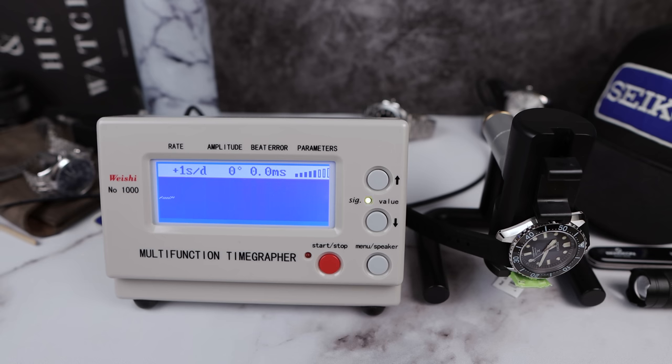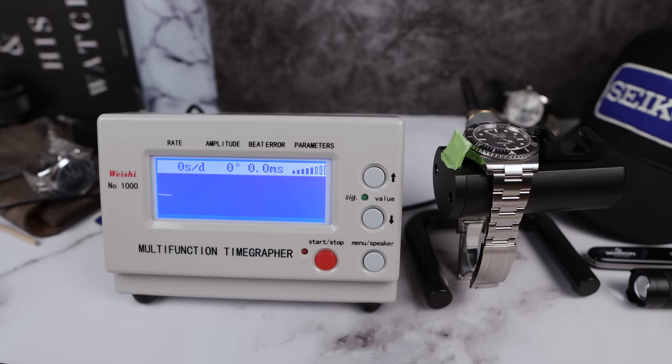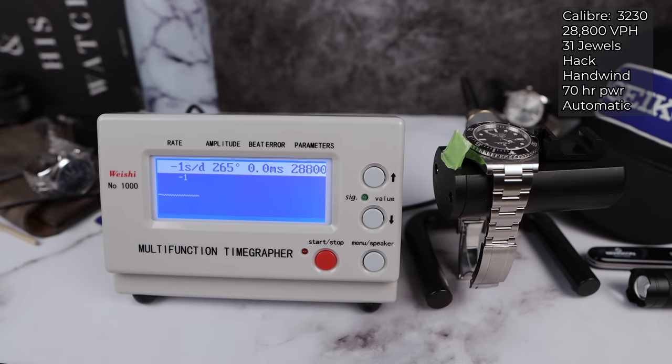Now for the Rolex — it is a superlative chronometer rated to plus two / minus two seconds a day, 70 hours power reserve, caliber 3230, same beat rate as the Seiko at 4Hz / 28,800 VPH. The amplitude is weaker than the Seiko. Results: negative one, zero, plus one, plus one, and the fourth and final round is plus two. Moving to 12 down, the amplitude dropped significantly — I've seen this consistently with new Rolex movements.